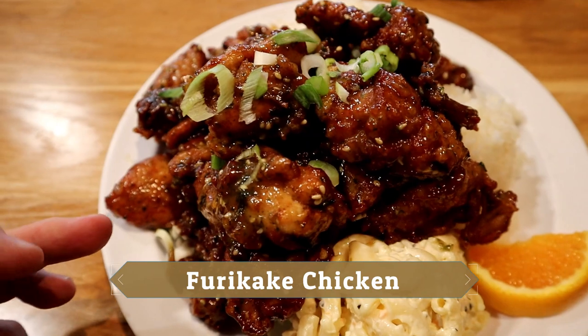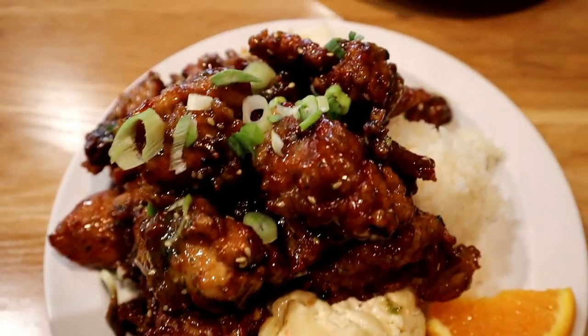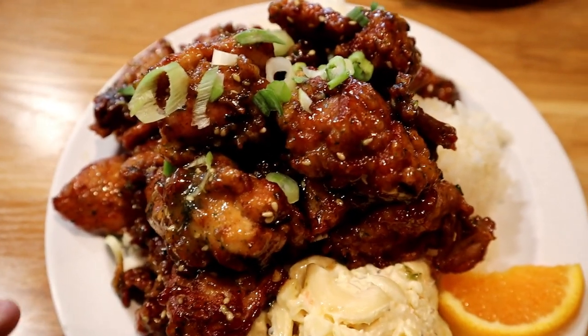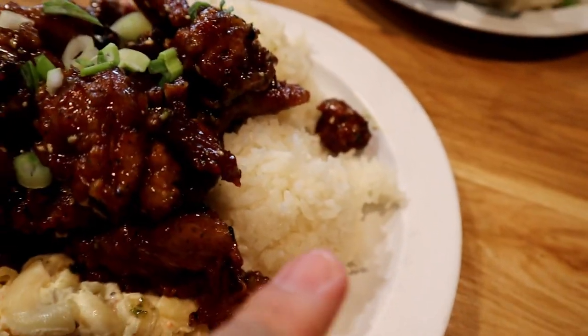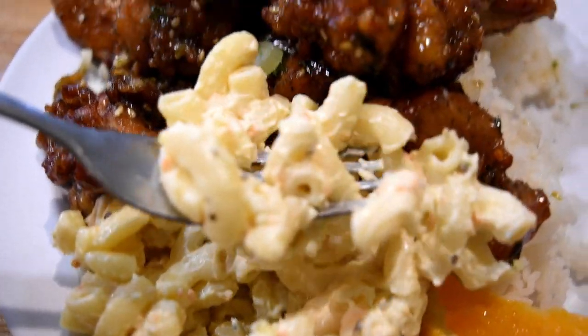It adds a perfect crunch to the whole meal. This is the furikake chicken — chicken thighs that are deep fried and then glazed with a special homemade furikake glaze, with furikake seasoning on top. It also comes with a little macaroni salad, white rice, and a piece of orange. I never knew how tasty furikake was, especially on fried chicken — that's amazing! You taste the sweetness of the furikake glaze and then with the seasoning on top it just blows this off the roof. I can see why this is the most popular item here — it is a knockout. The macaroni salad is good too — nice creaminess, really good taste, exactly like a Hawaiian macaroni salad.